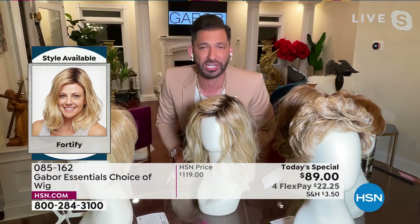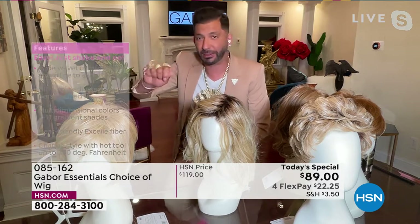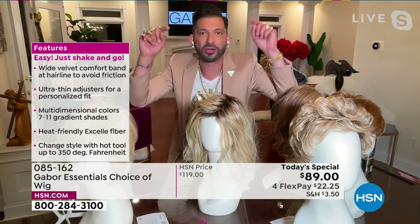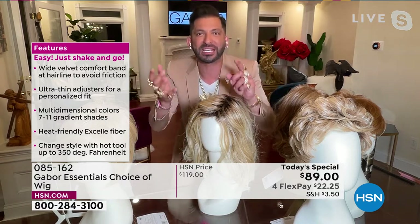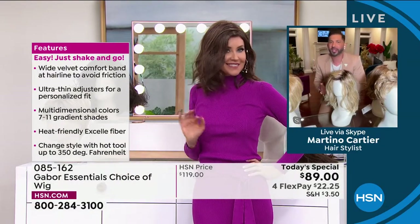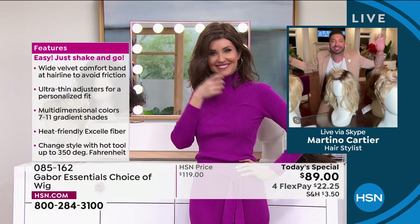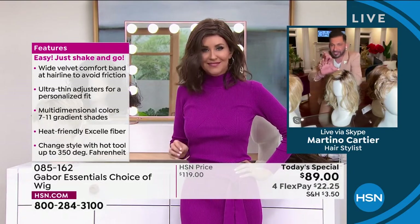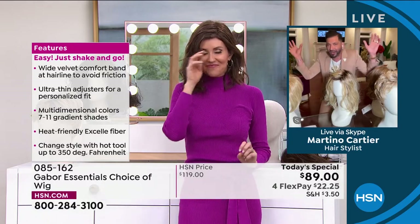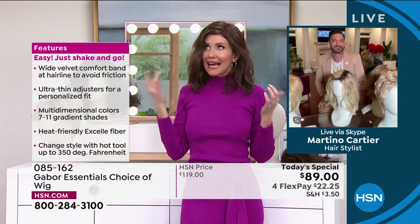The ease and maintenance is a game changer. You only have to wash it every three to four months. When you wash it, you just soak it in a little bit of water with a tablespoon of shampoo, soak it for five minutes, and then rinse it. Let it air dry and it goes right back to this. It's super thin, it's adjustable, and it's going to fit almost 99% of the population.